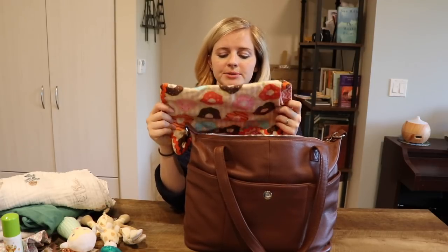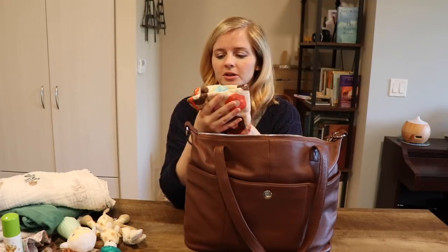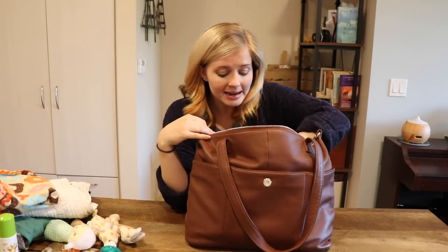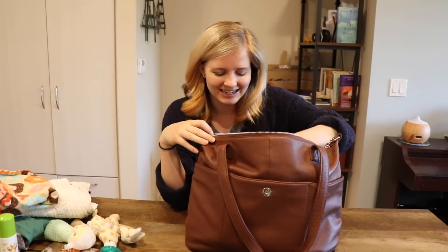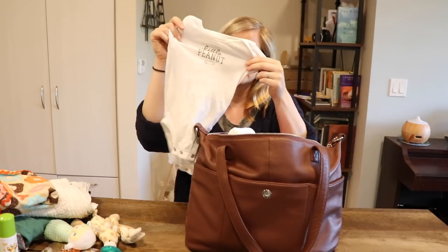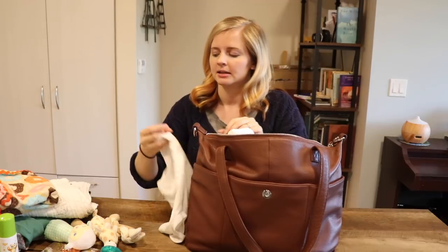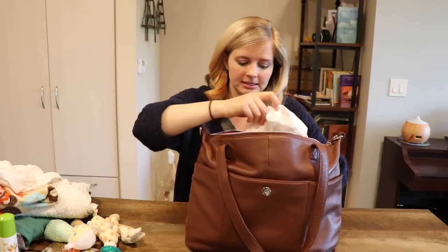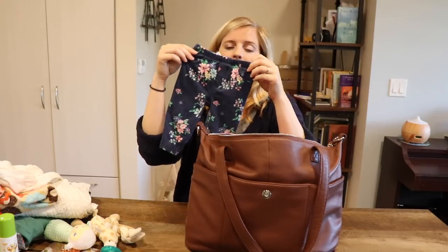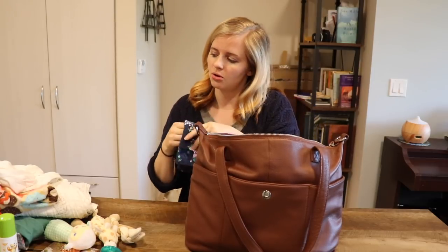This burp cloth is actually handmade from Corbin's mom — super cute, it has donuts on it, which Corbin is obsessed with, and let's be real, I am too. And then just in case, we always need this: we have a little spare outfit — just a cute little onesie, a little peanut — in case there's an accident or you never know what's going to happen. And then some cute little pants to go with it, in case it's cold.